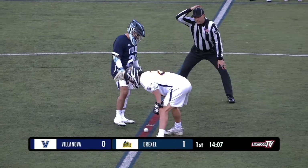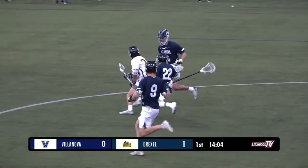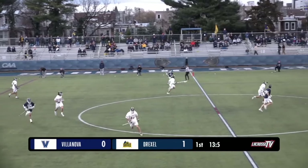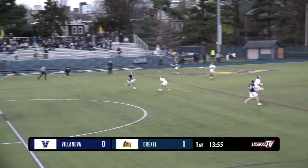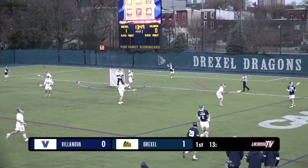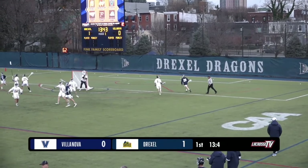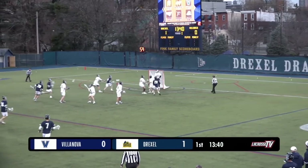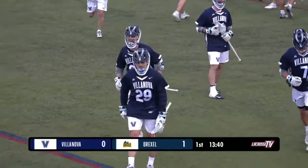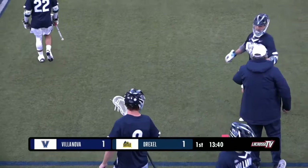It certainly is — that's Semple's ninth of the season. Now back in the circle, fight for the face-off. The Dragons win it again, but as the ball gets loose Villanova get on top of it. That's definitely a crucial ball to win for the Wildcats after conceding — they don't want to give Drexel another attack. Villanova bring it down the right, play it from behind, bring it inside quickly, and that is exactly what they needed. Real responds to make it 1-1.